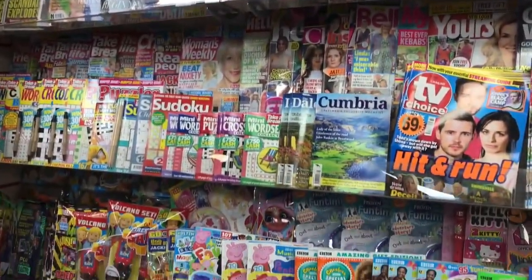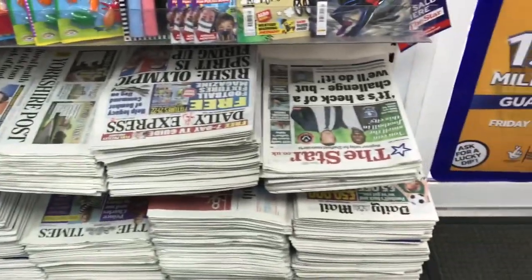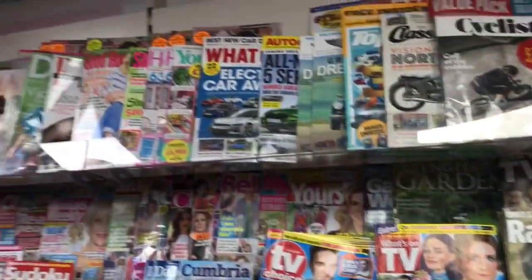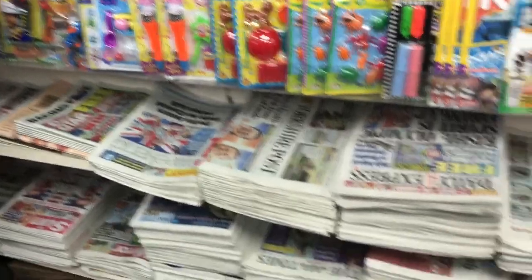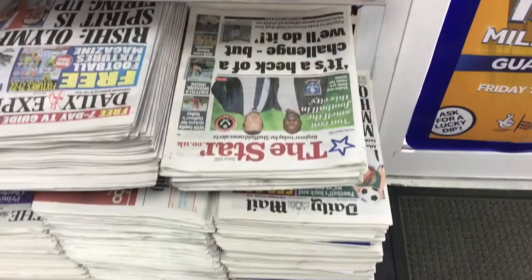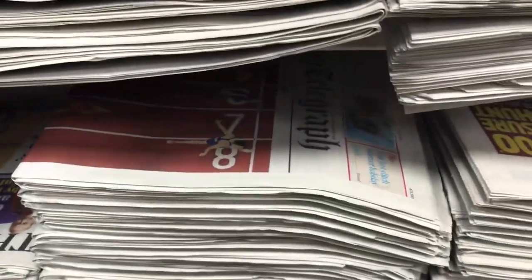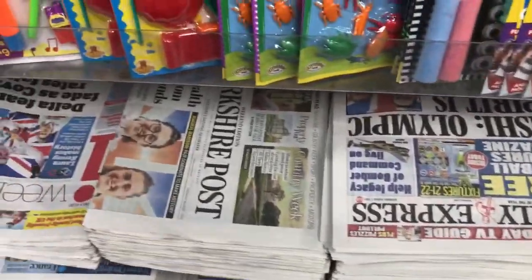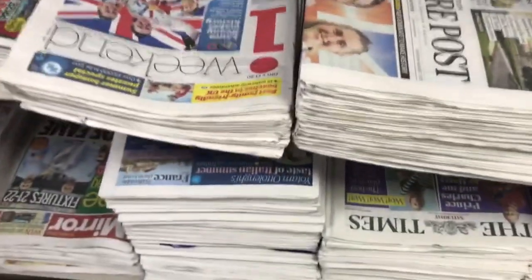So these are the papers that are available. Normally there are around hundreds of papers in the shop. As you can see in the shop, what you have got is Daily Mirror, the Star, and this one is the Telegraph, Daily Express, Daily Star Post, and Times, and Guardian.